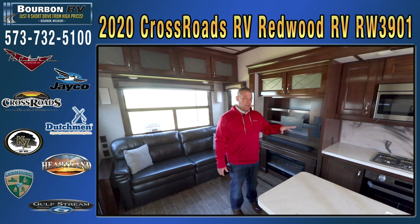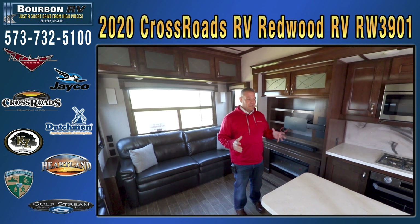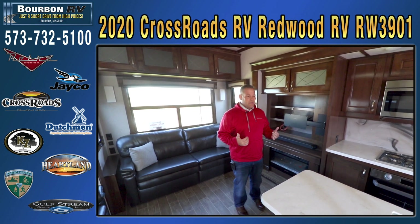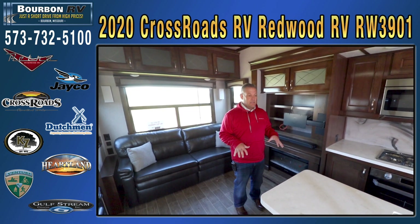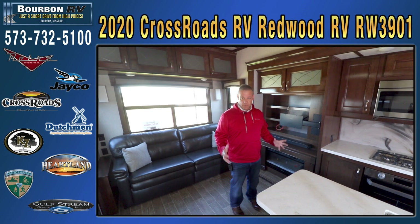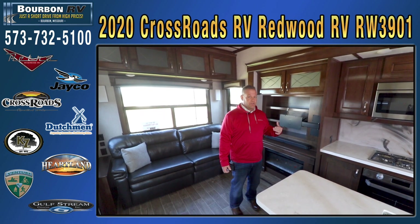I'll show you that little bathroom feature in that other one, but remember Bourbon RV Center — we're a short drive from high prices and a big-city inventory, with a small-town feel when it comes to service and the way we interact with our customers. We can truly say you're family when you come out here. We're a small, family-owned and operated business. We'll remember your name when you need a favor, and you won't get pushed aside like you do at some of the larger RV dealers. We're going to go next door and show you the inside of that other coach.